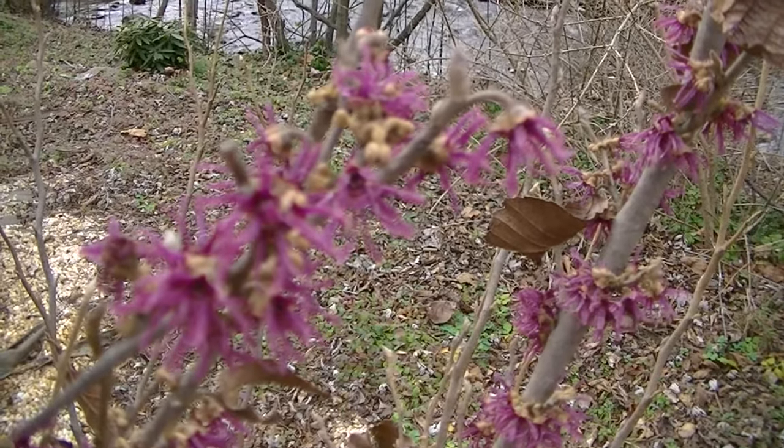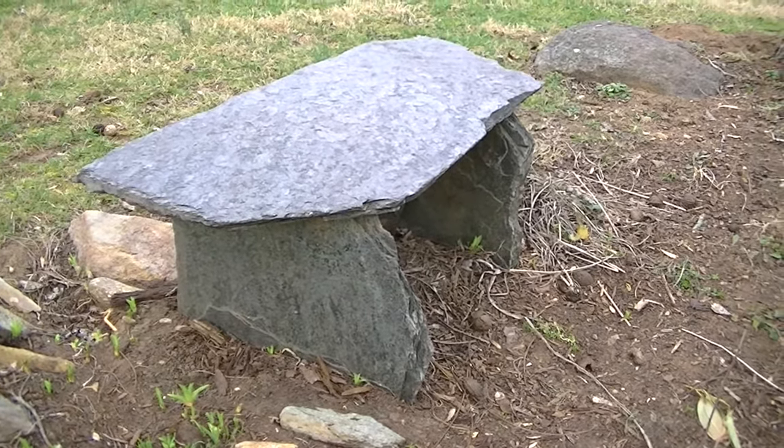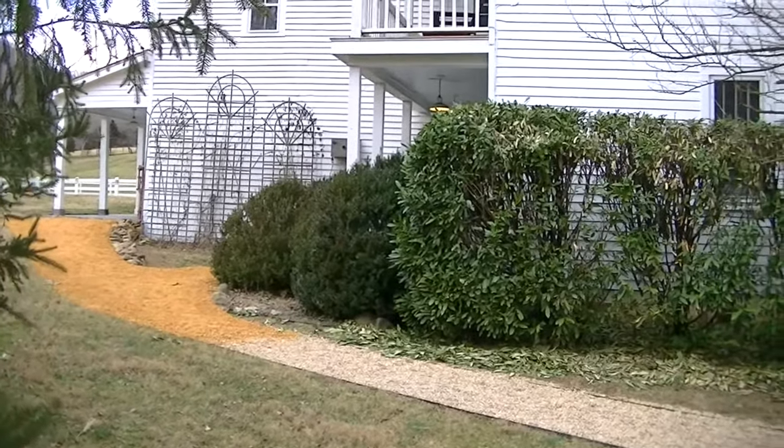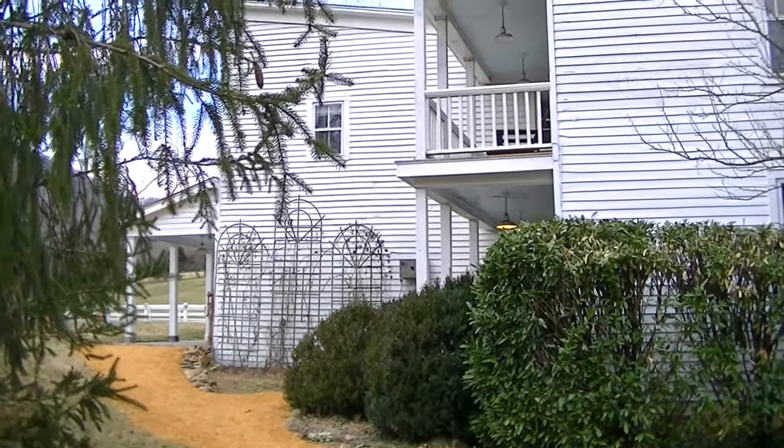Spring is just around the corner. There's a slatted bench, larch tree. And here's the center, which I think was probably an old store - yeah, it's an old store.